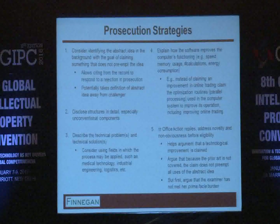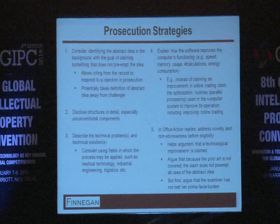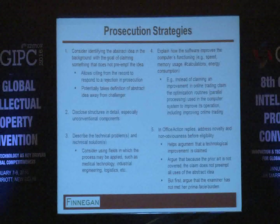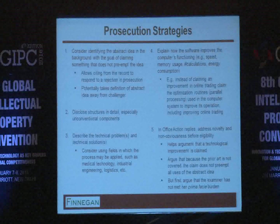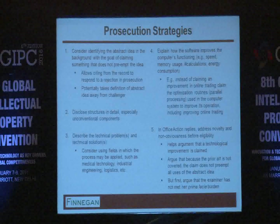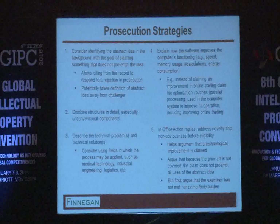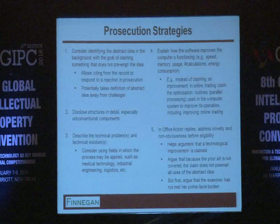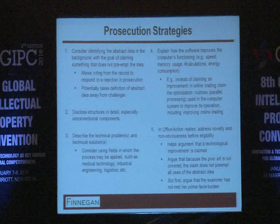Number five: sometimes it's better — even psychologically — to address 102 and 103 arguments first, on anticipation or obviousness, so you convince the examiner that there's something new here, that the prior art doesn't cover what is claimed. Then you have a better chance of convincing the examiner that the inventive concept is enough to make it patent eligible. Most importantly, challenge the examiner that he or she has not made a prima facie case that this is an abstract idea and therefore patent ineligible — attack that first and make the examiner do their work.